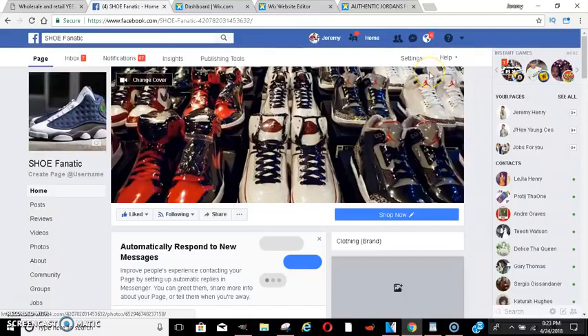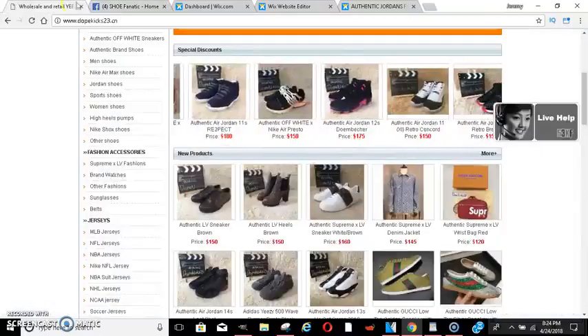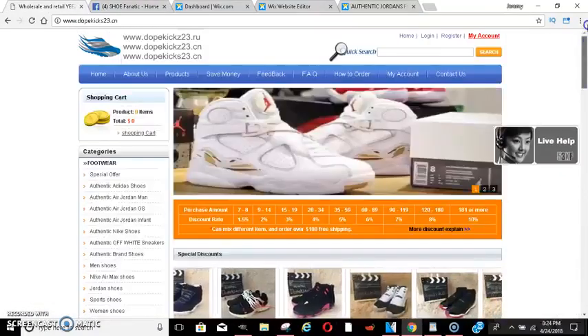A couple years back I made a shoe page, ran some ads, and made a lot of money off of it. I used to sell shoes on the side and it made some really good money. So I want to teach you guys that — there are a lot of these sites out here.